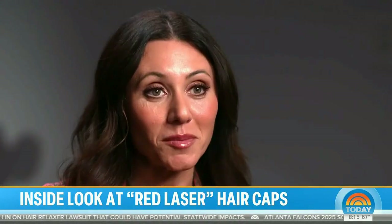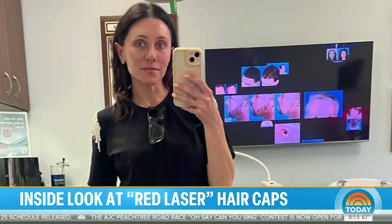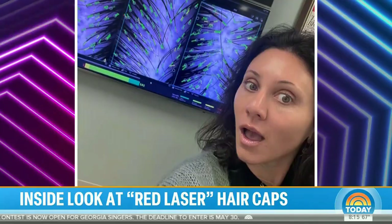Podcast host Amber Berger stays up to date on all things wellness. When chunks of her hair started falling out at age 42, she looked for the root cause. She had her hair analyzed and it showed some healthy hair and some on the weaker side. The first place she started was with low-level laser therapy — the red light caps.